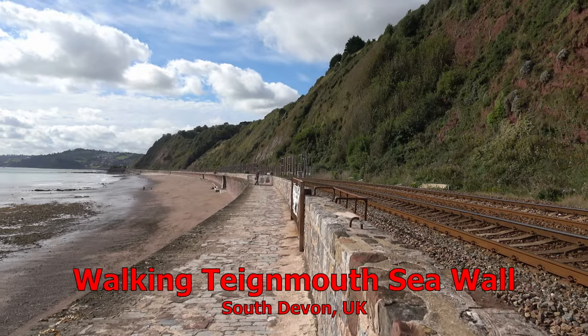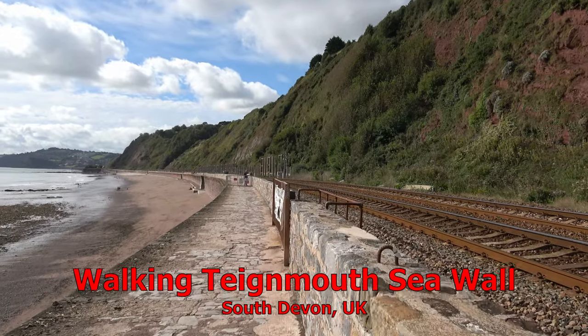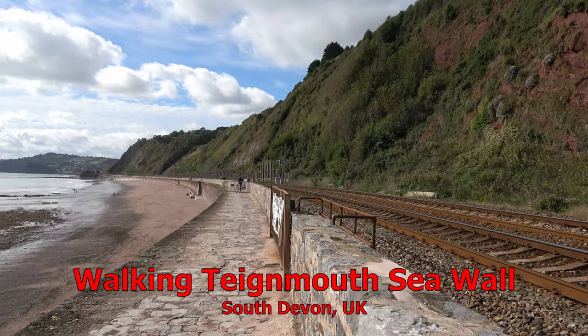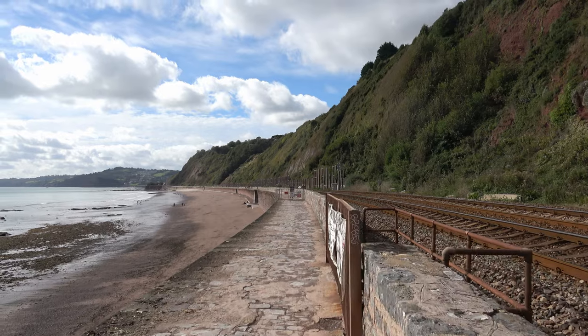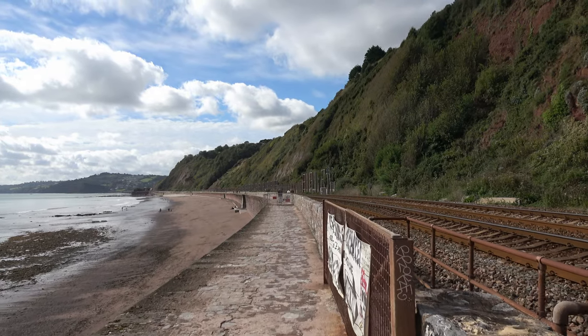The walk along the seawall at Teignmouth. It actually runs from the east, starting from Holcombe, and continues along until it reaches the town of Teignmouth.